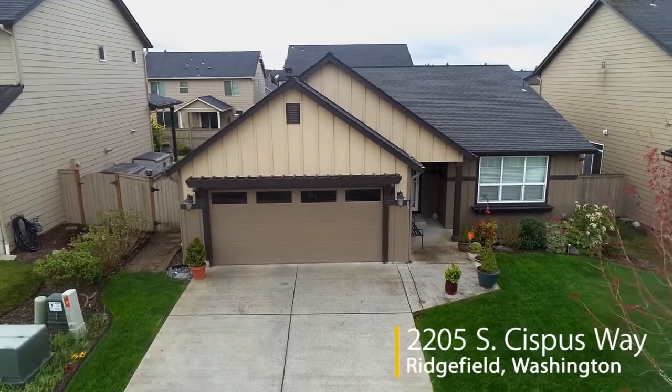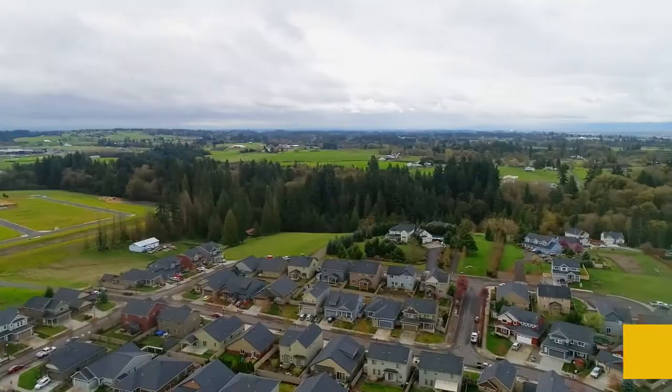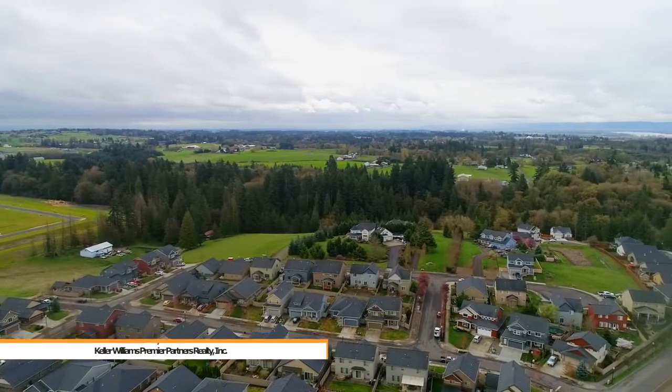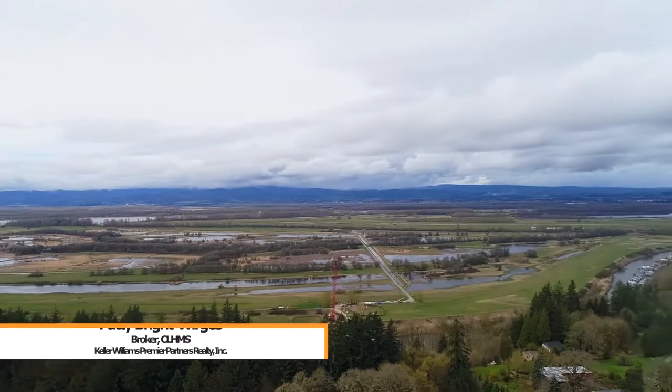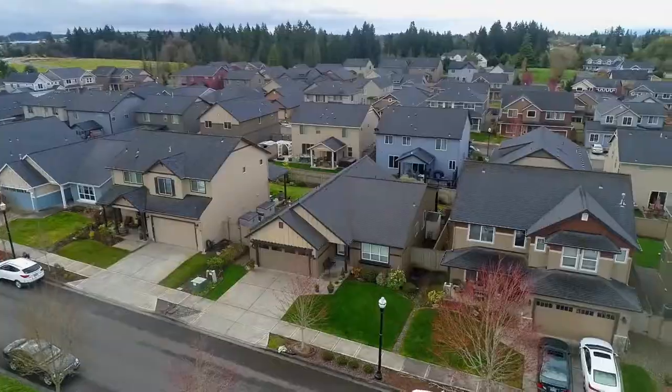Welcome to this beautiful former model home located in a quiet Ridgefield neighborhood. This one-level home is conveniently located near outdoor destinations including the Ridgefield Wildlife Refuge, schools, shopping, and the I-5 and 205 interchange.